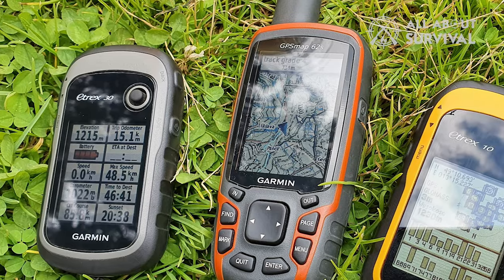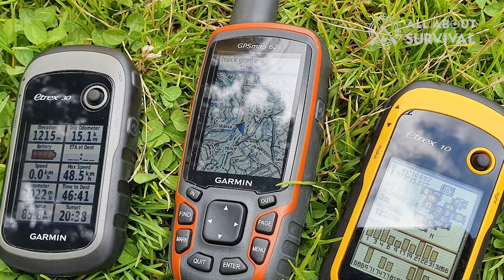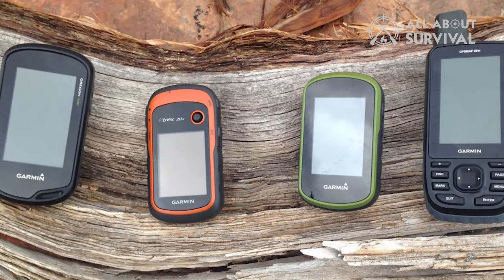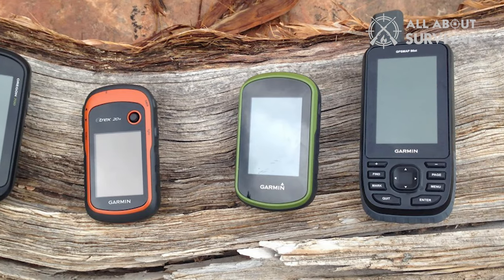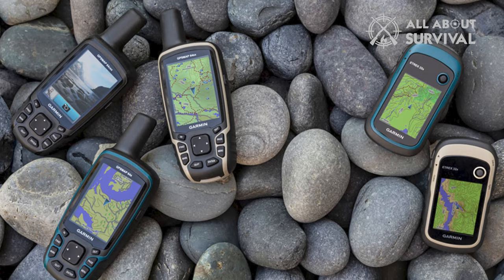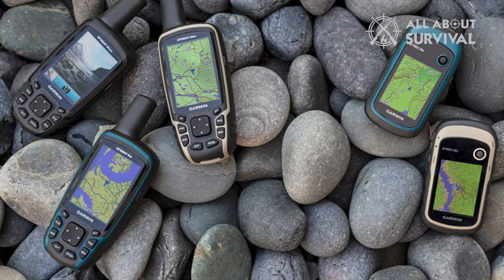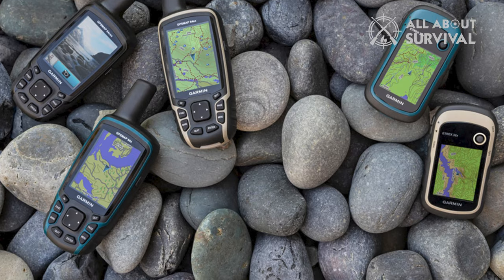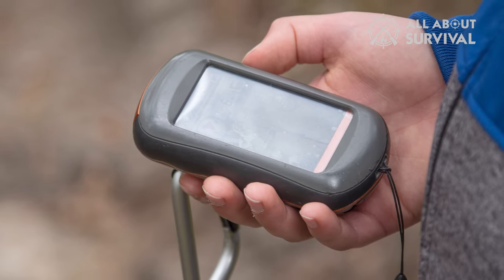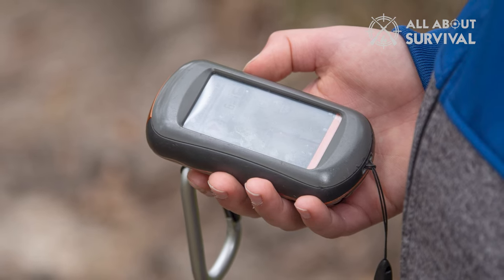In conclusion, finding the right hunting GPS need not be a complicated process — but only if you know what aspects to consider before buying. The things you need to pay attention to are ease of use, topographical details, display quality, battery life, input method, versatility, and weight. Overall, it's important to know your requirements before deciding on a certain product.